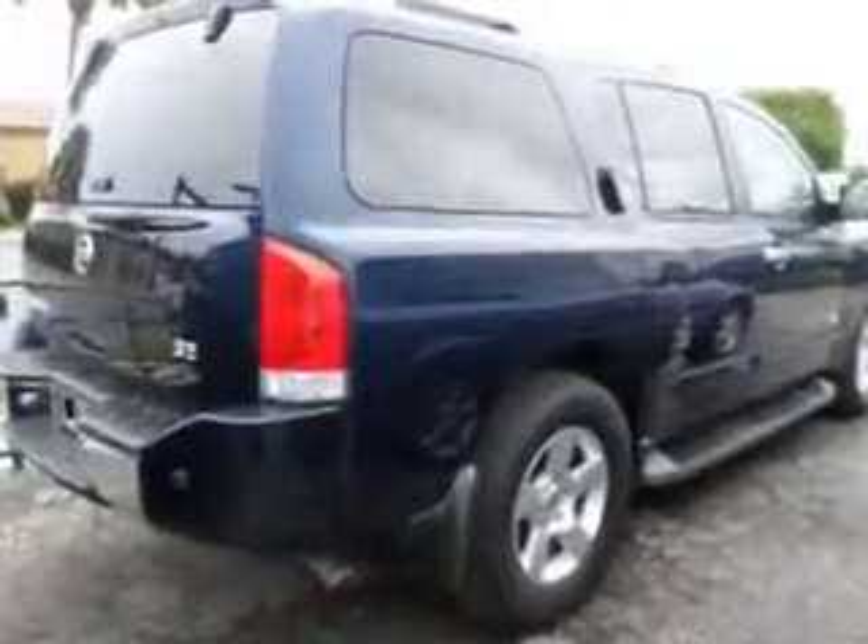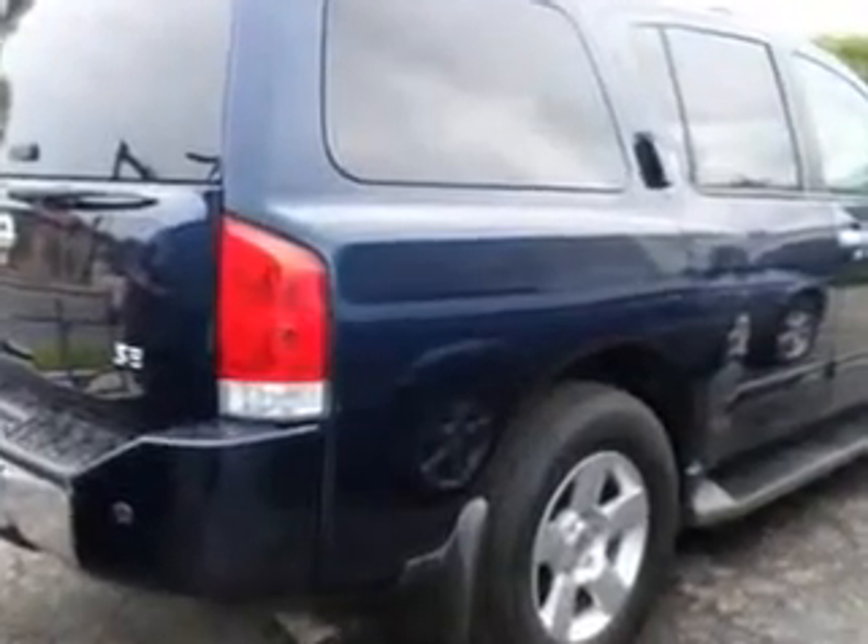Enjoy the drive, feel safe, and have peace of mind in this '06 Nissan Armada. See us at Buyer's Zone Incorporated today.